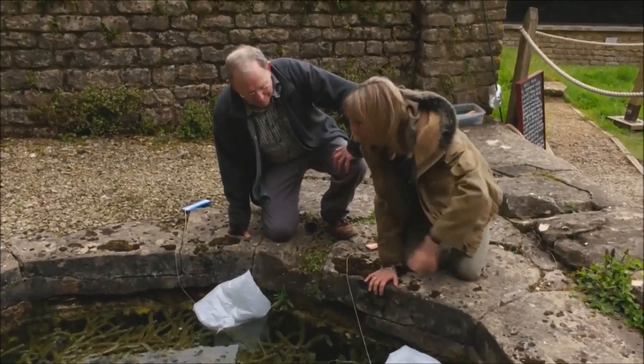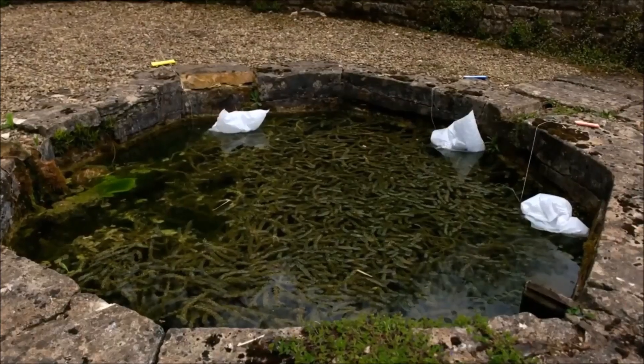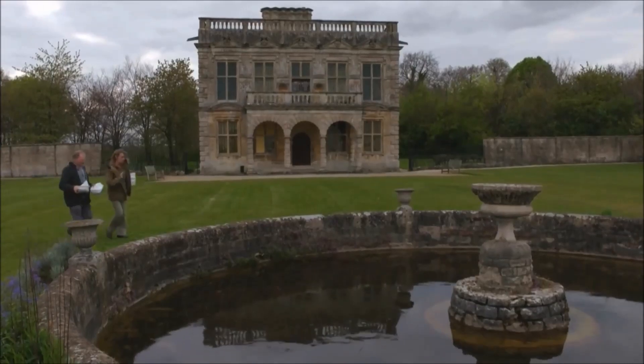So is that it for this pond, David — just three? Yes, three should do it, hopefully. Now it's off to a second pond.